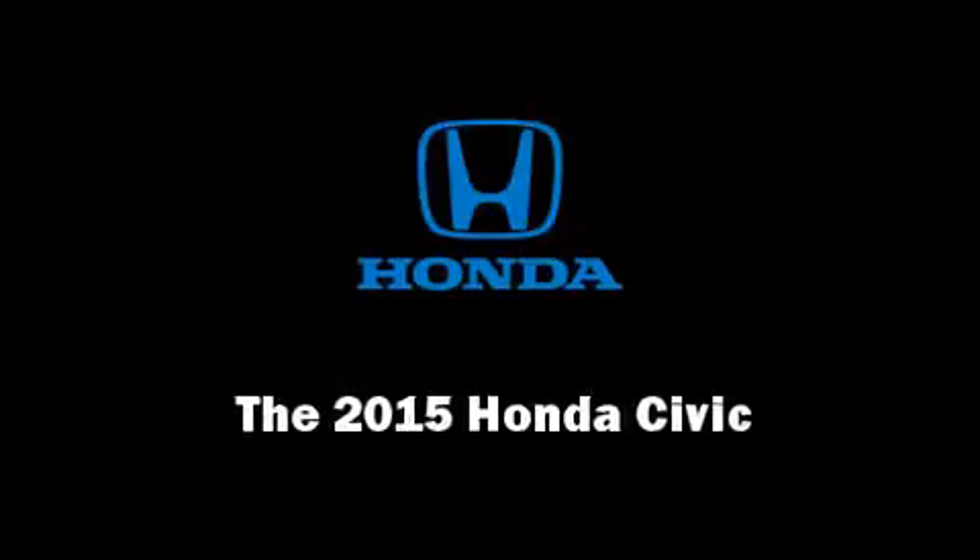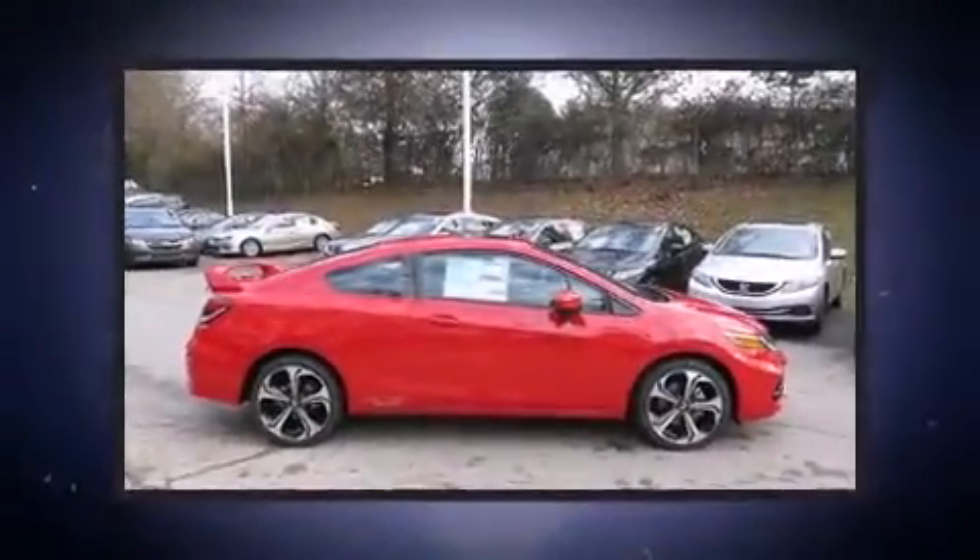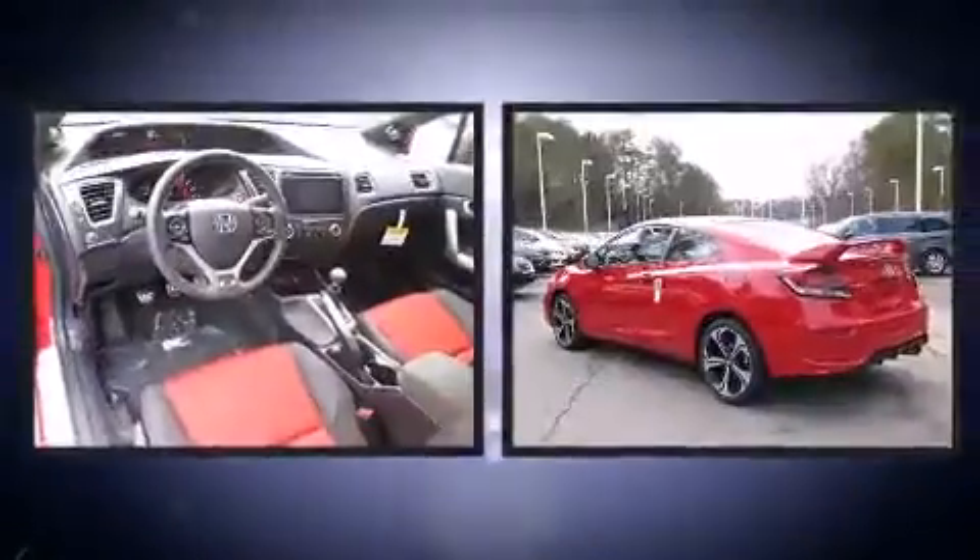Discerning drivers will appreciate the 2015 Honda Civic. This two-door, five-passenger coupe is waiting for you to take home.